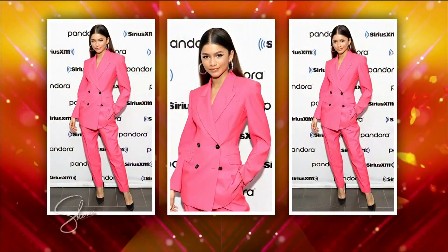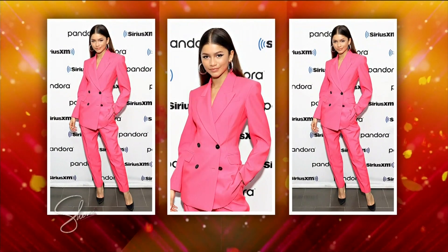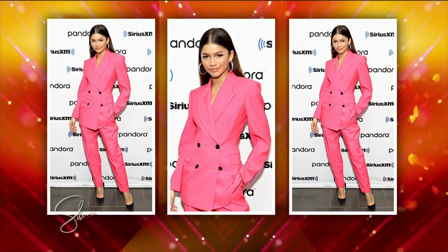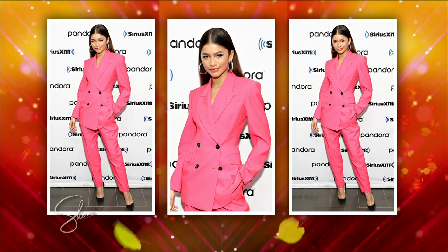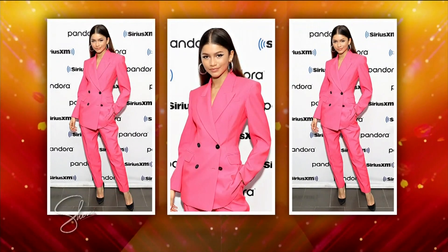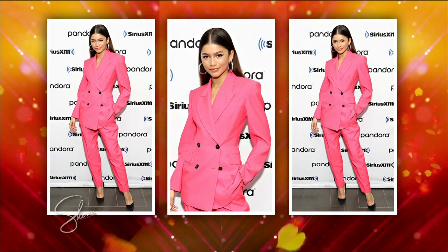The next look is inspired by Zendaya — the power suit! We know Zendaya is the queen of the red carpet. This is the Barbie core I'm talking about. There's something so fun and happy about that pink color. This is an Alexander McQueen suit — the blazer alone is gonna cost you three grand. We're gonna recreate this look for less.